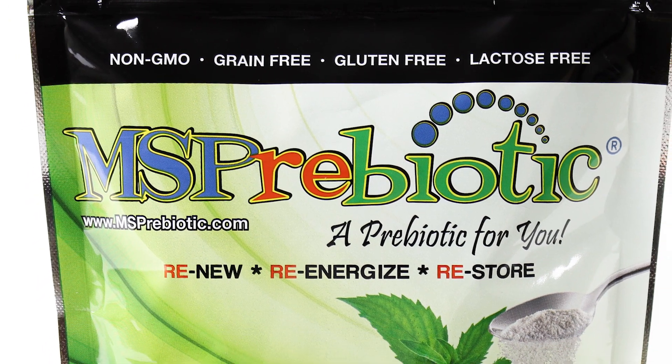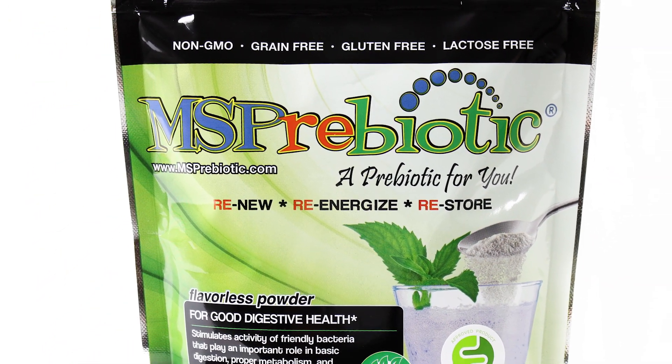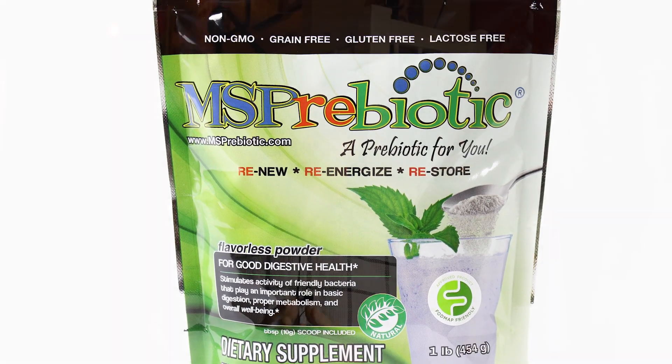Thanks for taking a moment to check out MSP Rebiotic, an effective new gut health solution. Gut health is such an important topic these days, and for good reason — it's so connected to our brain health, our heart health.